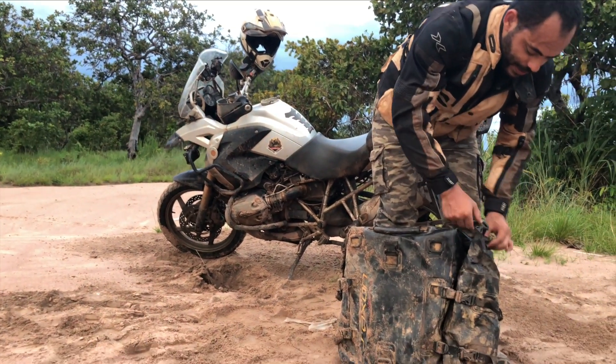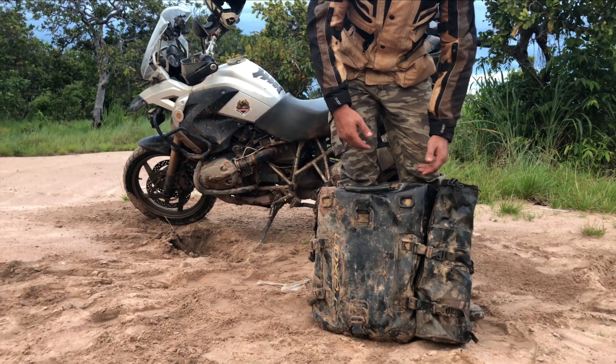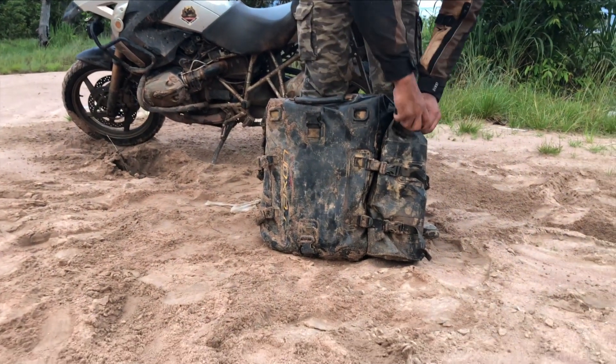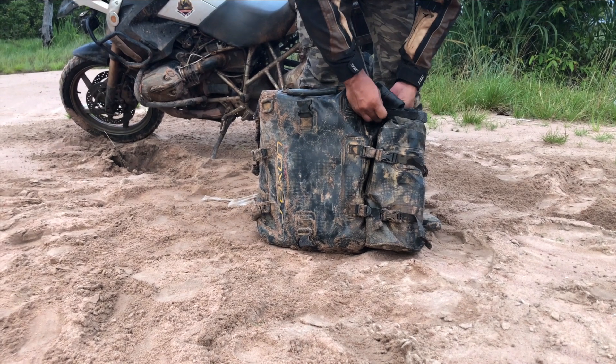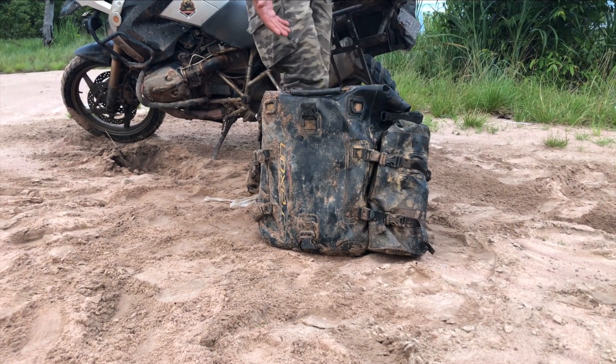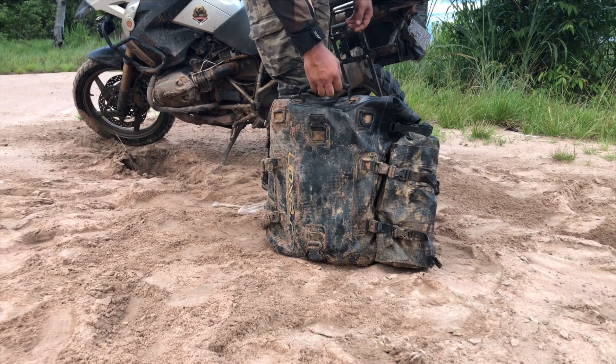E esse daqui, com um clique, eu abri e tenho acesso facilmente a tudo que tem aqui dentro, como uma garrafa de água — bebo, não preciso destravar nada, desconectar nada da moto. E como vocês podem ver, ela está toda suja, molhada pelo terreno que a gente acabou de passar.